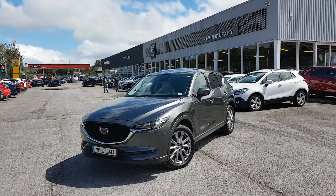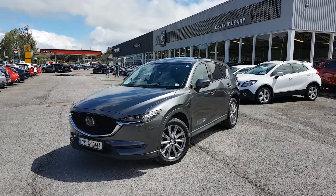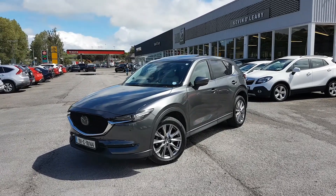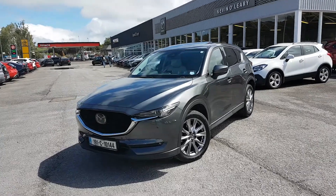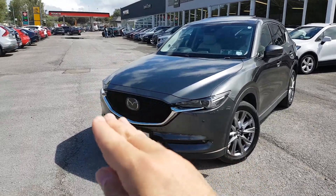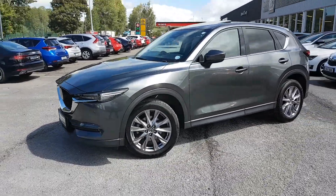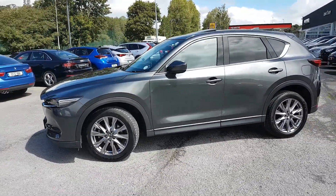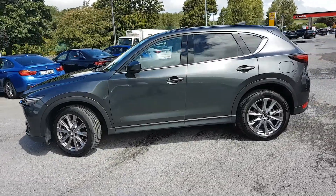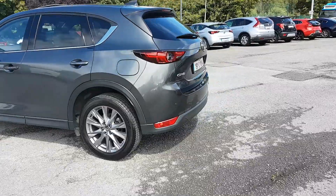Here we have our 191 Mazda CX-5 Platinum Edition — a 2.2 diesel automatic in lovely machine grey. With the Platinum model you get the LED lights in the front, with the new grille with chrome trim going along it. You also have upgraded 19-inch alloys, electric folding mirrors, chrome trim going along the window, and tinted windows in the back, along with front and rear parking sensors.